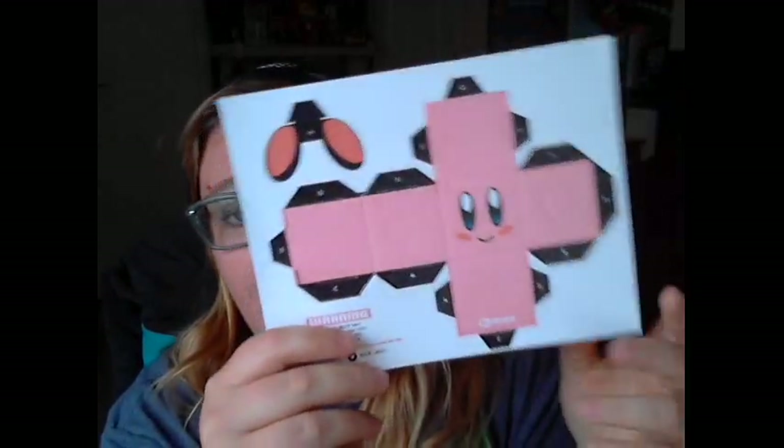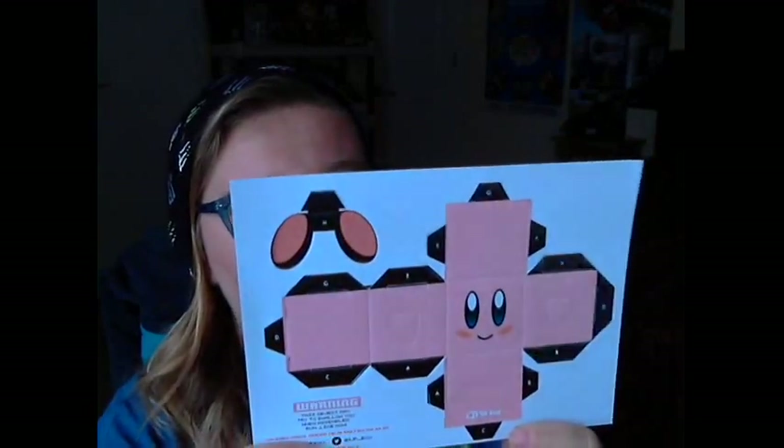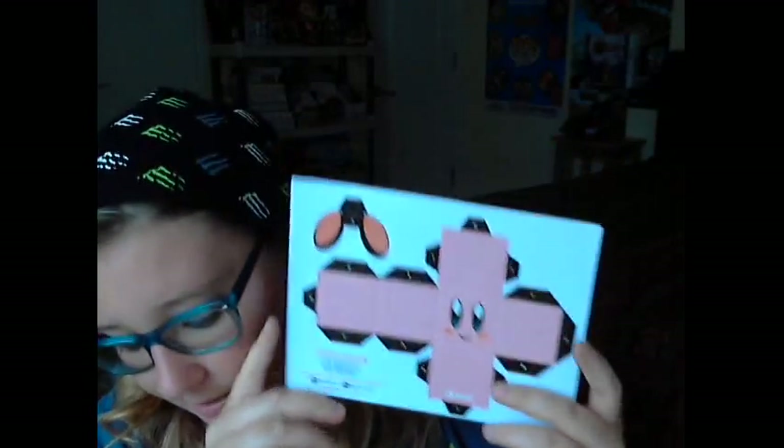And then this is the little Cubie paper craft. I can fold this up — it's Kirby in square form, so Cubie Kirby. I just need to fold him up and make him look like the picture.